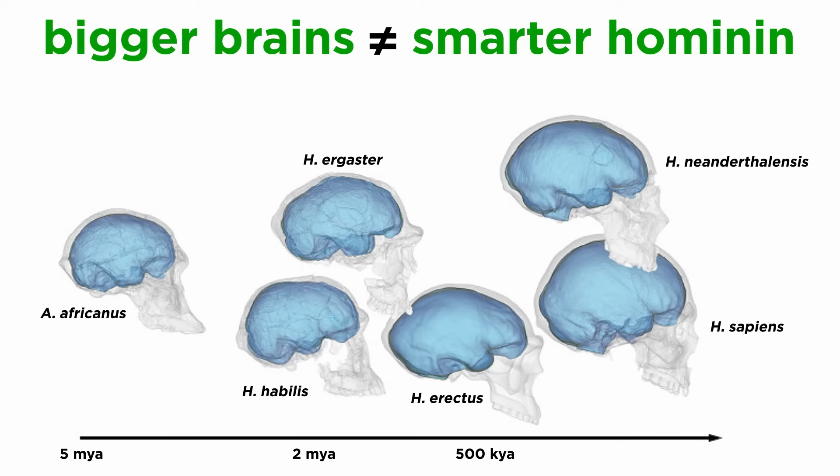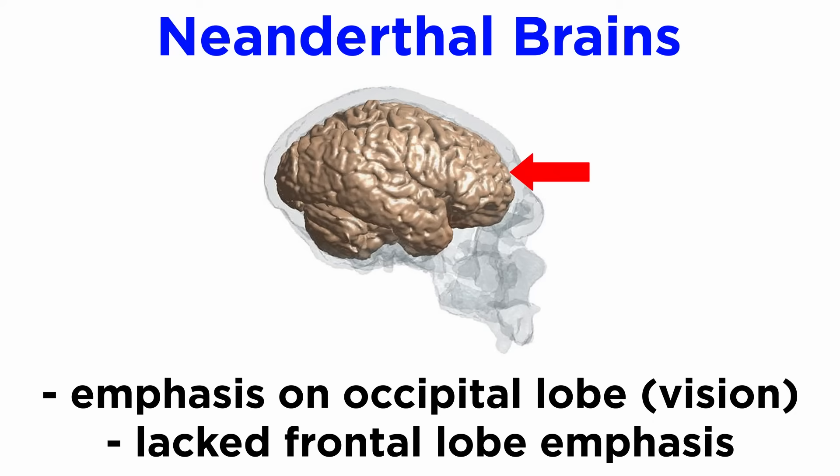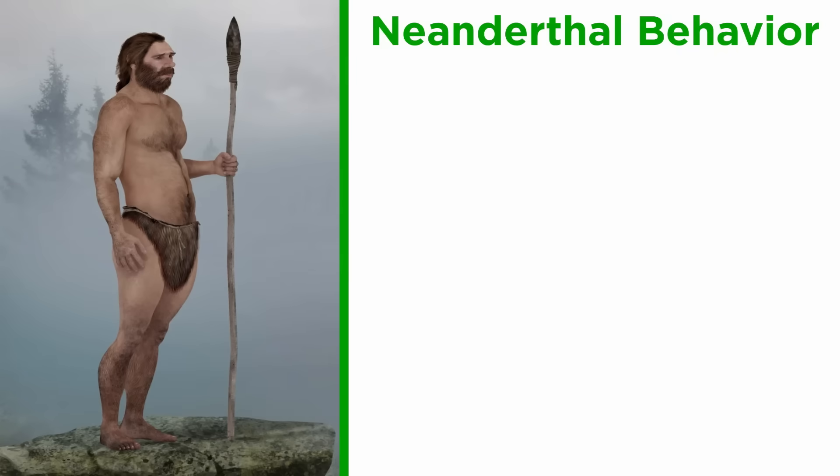However, bigger brains do not necessarily mean a smarter hominin. Neanderthals had a heavy emphasis on the occipital lobe, the region of the brain responsible for vision. They would have had incredible hand-eye coordination, but lacked the frontal lobe emphasis seen in humans that perhaps gives us an edge with critical thinking, planning, and other executive functions. Nevertheless, Neanderthals were capable of a lot.